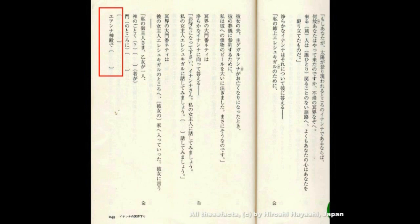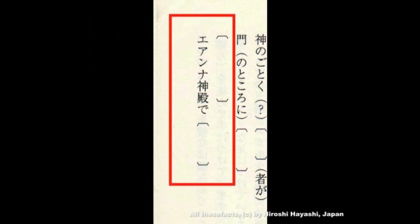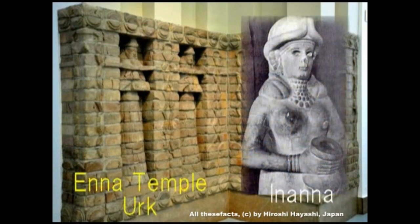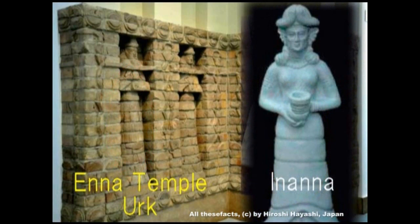エアンナ神殿で、そのウルクには少し離れたところにエナ神殿が設けられていました。その壁画の一部です。ここに表現されているのは言うまでもなくイナンナです。右がイナンナです。シュメール神話で言うところの冥界というのはメソポタミア周辺であり、イナンナがやってきたところはウルクのエナ神殿であったということになります。